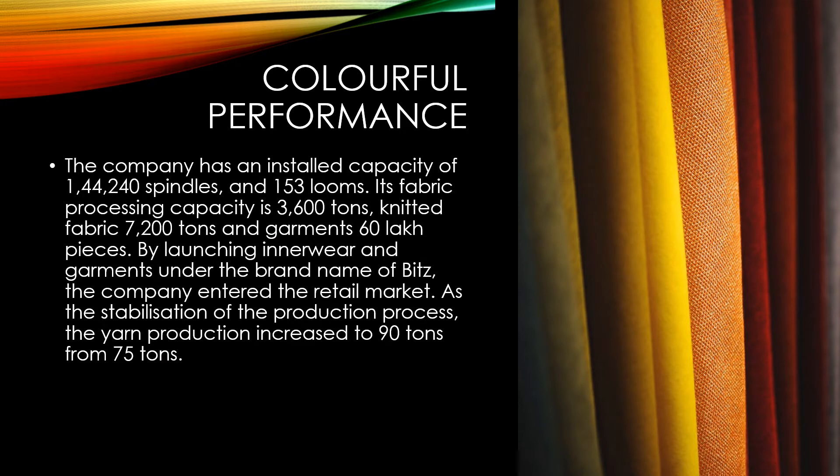The company has an installed capacity of 1,44,240 spindles and 153 looms. Its fabric processing capacity is 3,600 tons, knitted fabric 7,200 tons, and garments 60 lakh pieces. By launching innerwear and garments under the brand name Bits, the company entered the retail market.